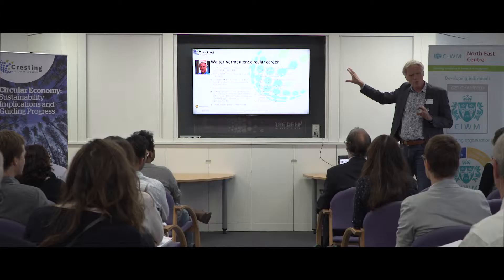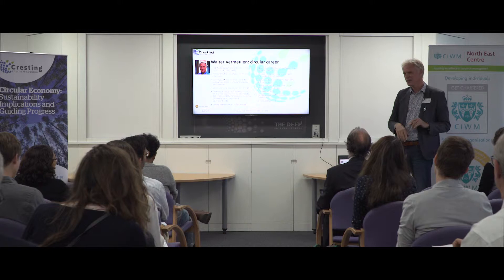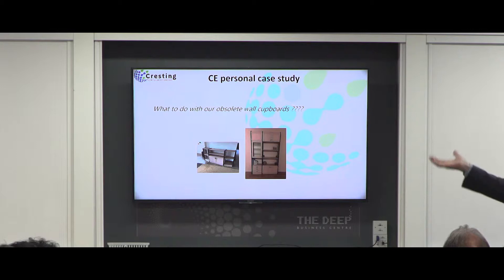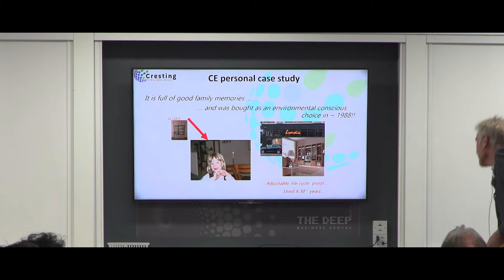Apart from going into the discussion of that, I would like to present a little personal case study, which gives me the floor to introduce the three projects in the work package. This is my personal case study. I moved last year to a new house and this wall cupboard became obsolete. I didn't want to throw it away — we moved to a beautiful new house, very environmentally soundly — but there's quite some emotional energy attached to this cupboard.